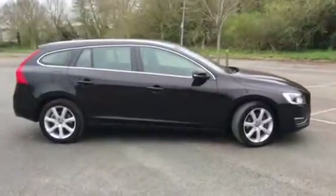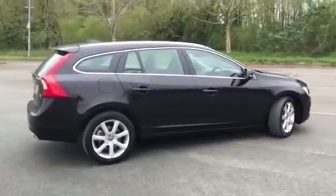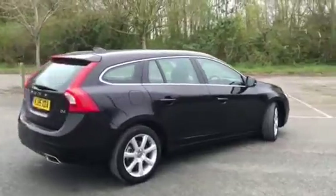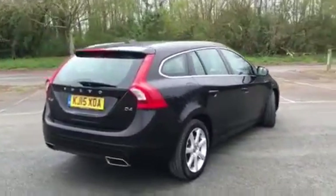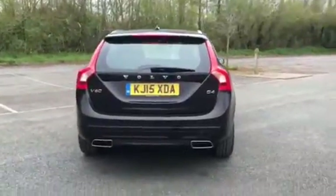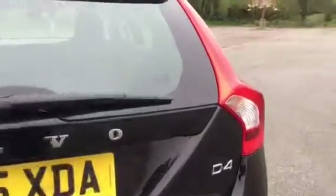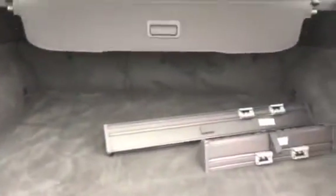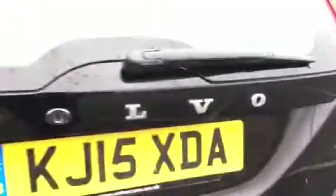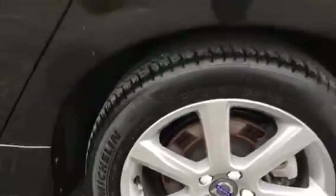It has black leather trim and is in exceptional condition both inside and out — really nice-looking car this one. Lots of power with the D4 engine, cloth boot area, load space cover, and Michelin tires all the way around.